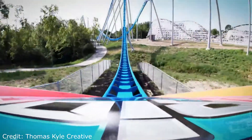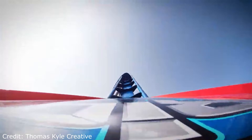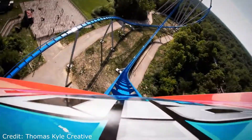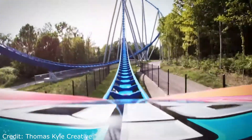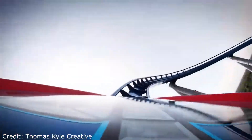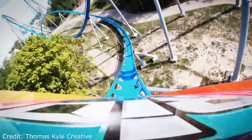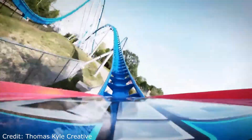As you bottom out you get some gray-out inducing positives, and then you go into the wave turn where you get a light pop of air time. Then you go into the valley where you get some more positives. You climb up into the ride's reverse treble clef and get a tiny pop of air time. Then you go into one of my favorite parts of the ride, the ride's speed hill.